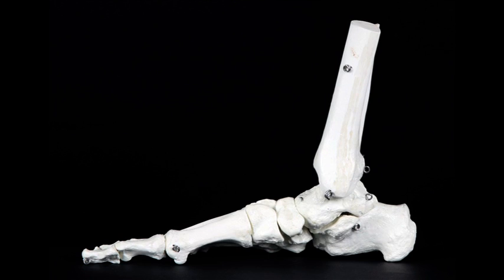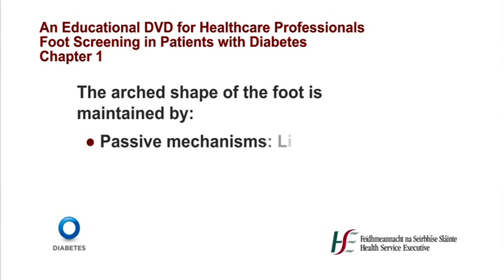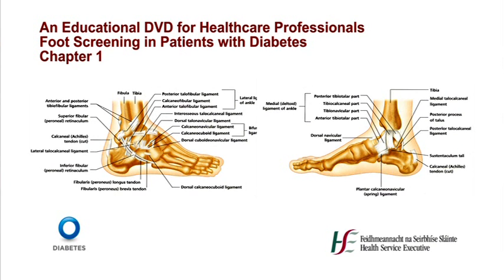The ability of the foot to function effectively in relation to such diverse environmental constraints is due to its structure, in particular its arched shape and complex movement ability. The arched shape of the foot is maintained by passive mechanisms called ligaments and active mechanisms called muscles. The ligaments on the plantar aspect of the foot are very strong and can normally maintain the arch of the foot in upright posture in the absence of assistance from the plantar muscles.